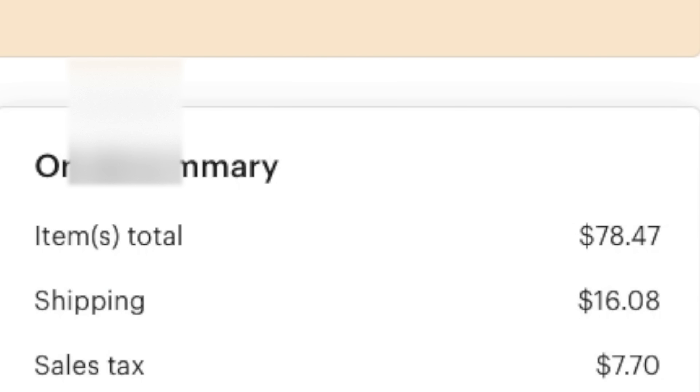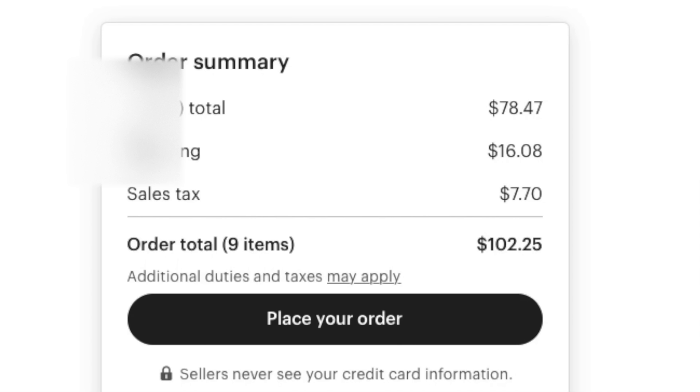Oh no, there's sales tax! I forgot about sales tax — $7 in sales tax. So that brings our total up to $102.25. The things I do for YouTube.